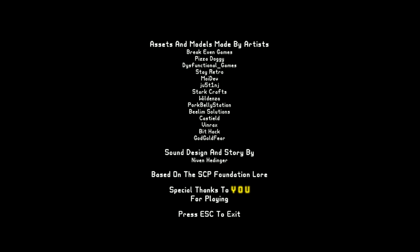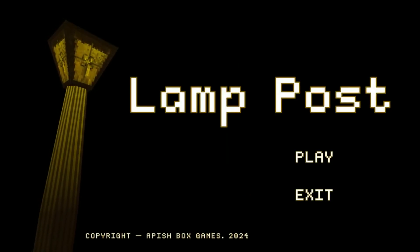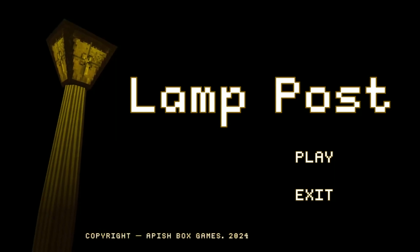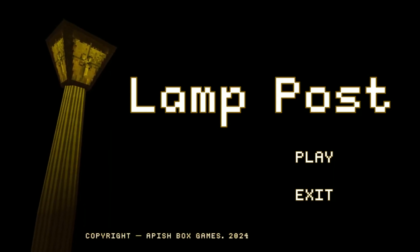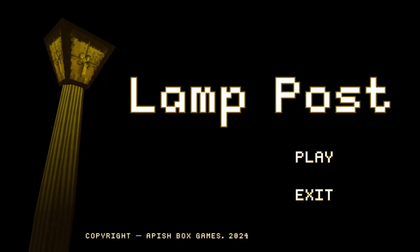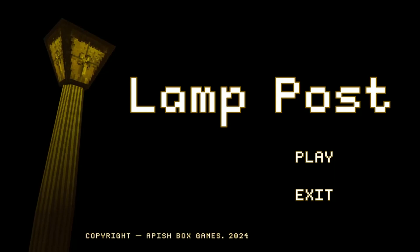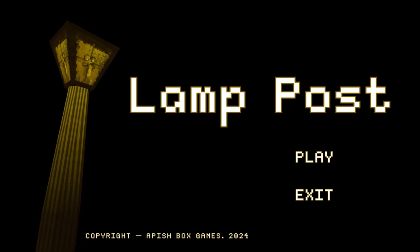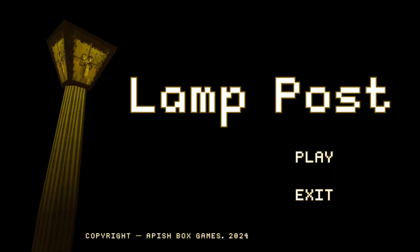That was Lamp Post by Nevin Hedginger — sorry if I pronounced your name wrong. Thank you all so much for watching! If you liked what you saw, please like, comment, share, and subscribe for more content just like this. This was based off of the SCP lore — this is not an actual SCP, but based on lore. That'd be cool if it were, because that was a pretty cool concept: an object transporting you somewhere with light. Thanks so much guys, I'll see you all next time, bye!